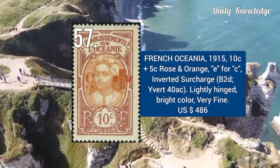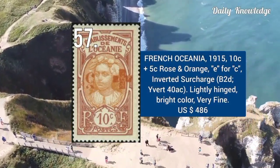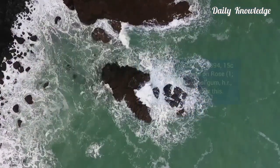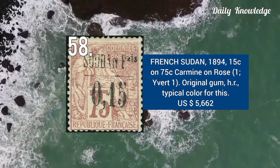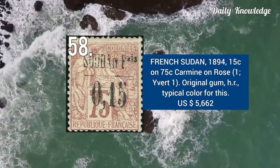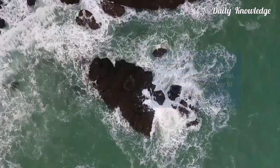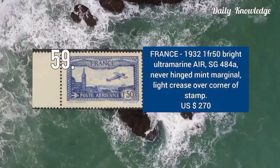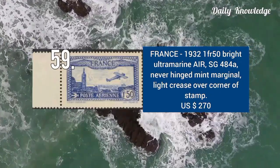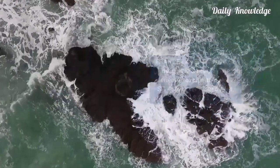French Oceania 1915 — 10C plus 5C, rose and orange, E4C, inverted surcharge, and lightly hinged. This is French Sudan 1894 — 15C on 75C, carmine on rose surcharge, with original gum and hinged remnant. Issued in 1932 — 1.5F bright ultramarine air post stamp, and it is never hinged.